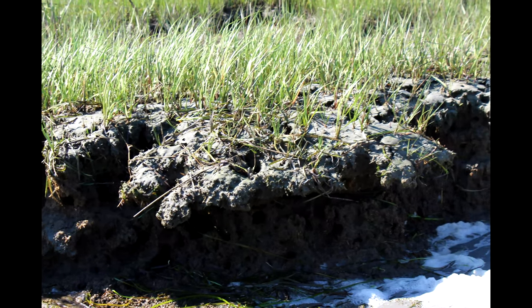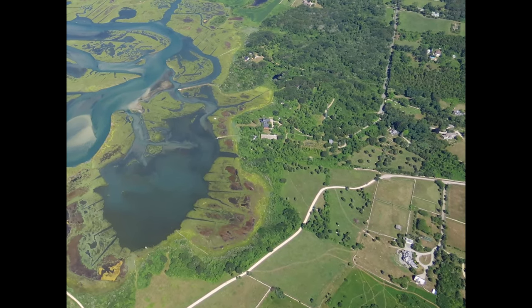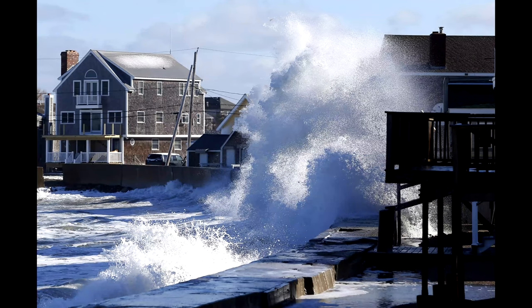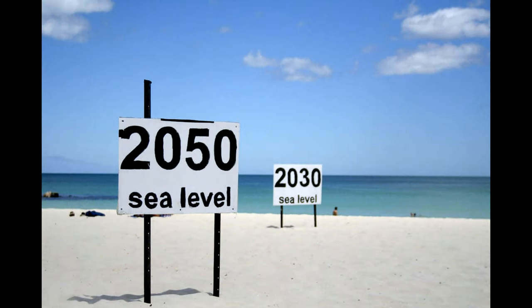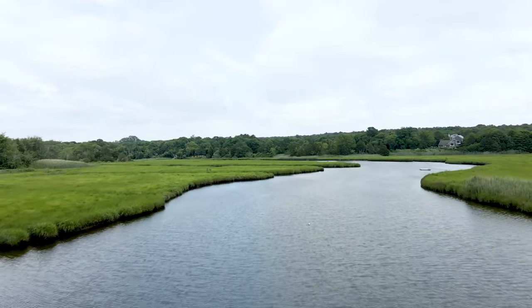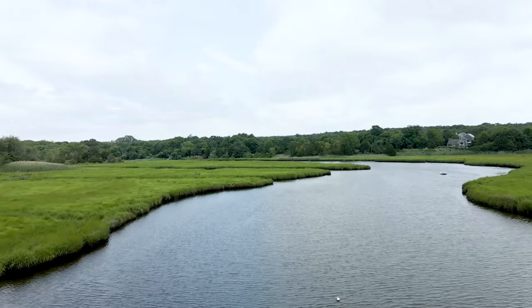Continuing problems like nutrient loading may be accelerating low marsh loss and unquestionably is degrading estuarine water quality. Accelerating relative sea level rise is potentially the most problematic anthropogenic — meaning human-driven — factor affecting tidal marsh systems throughout the East Coast. For thousands of years, Westport salt marshes have kept pace with rising sea level by trapping sediments as the marsh is flooded, by building peat and getting more elevation. As peat accumulates, marsh elevation increases.